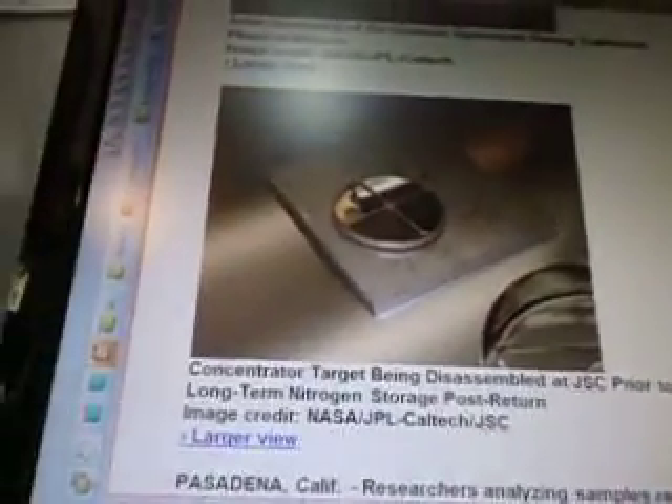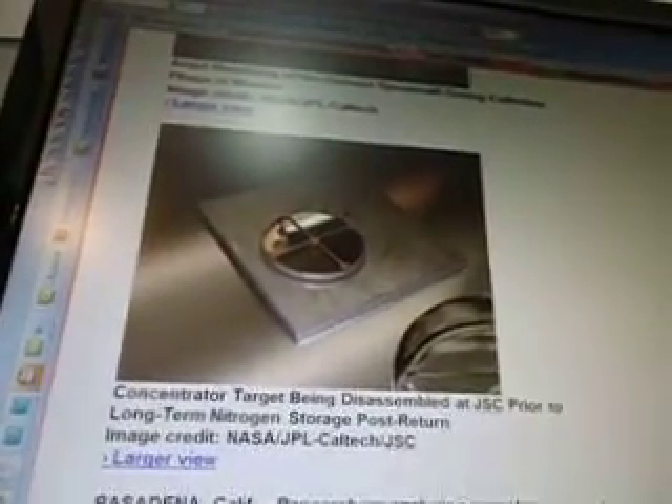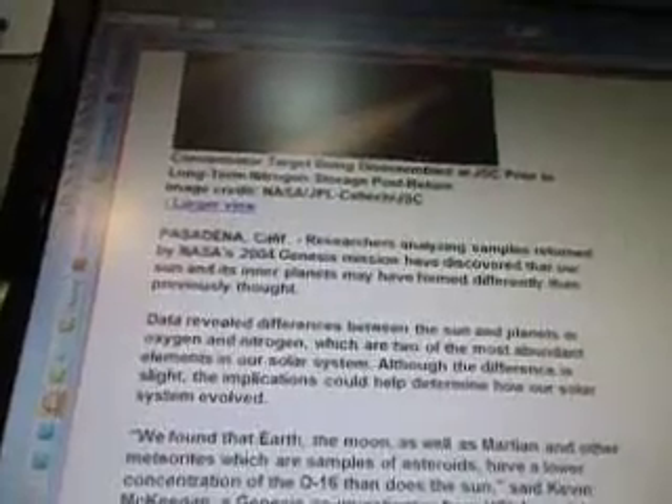Here's the artist's rendering of a Genesis spacecraft during the collection phase of the mission. And here's the concentrator target being disassembled at JSC prior to long-term nitrogen storage post-return. This is Pasadena, California. Researchers analyzing samples returned by NASA's 2004 Genesis mission have discovered that our sun and its inner planets may have formed differently than previously thought. Data revealed differences between the sun and planets in oxygen and nitrogen, which are two of the most abundant elements in our solar system.